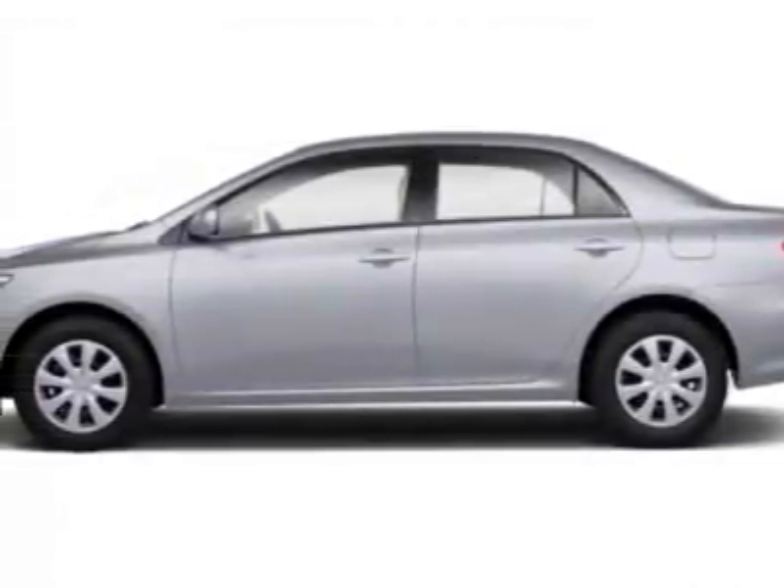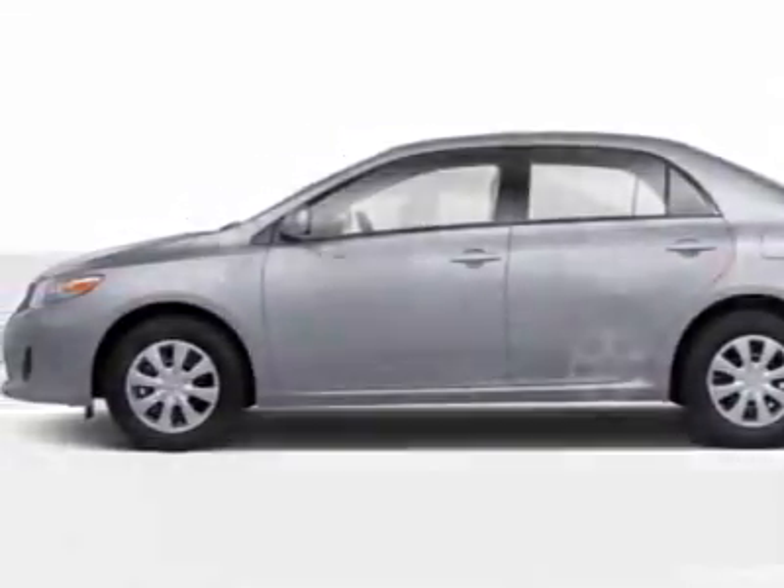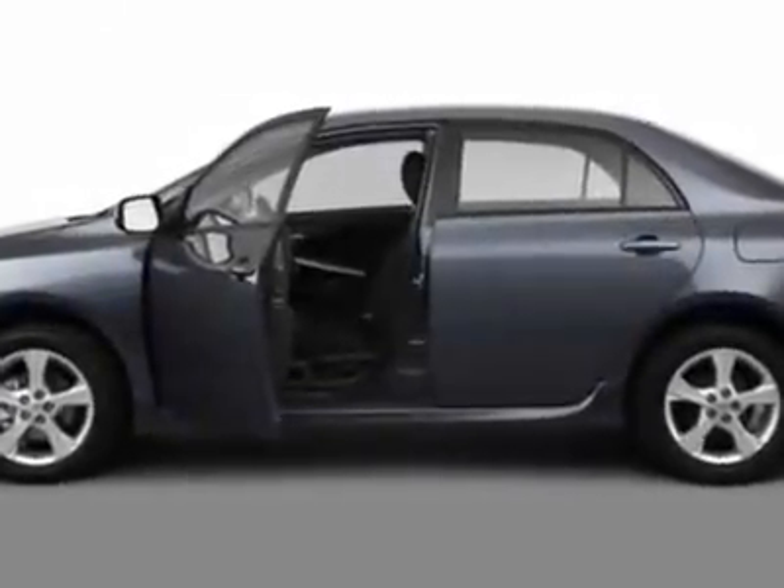Look at this new 2011 Toyota Corolla. For your protection, this vehicle has a full factory warranty.